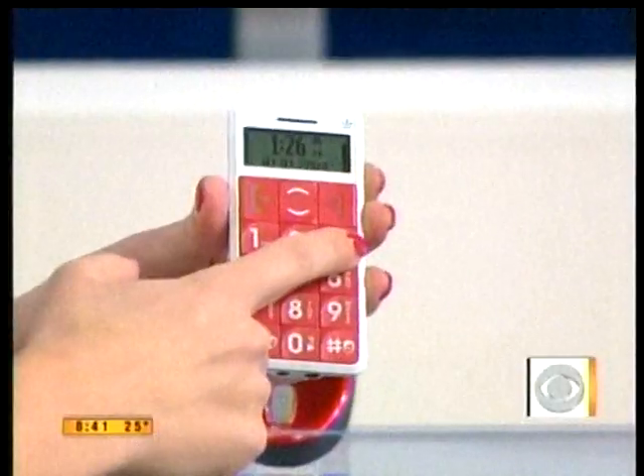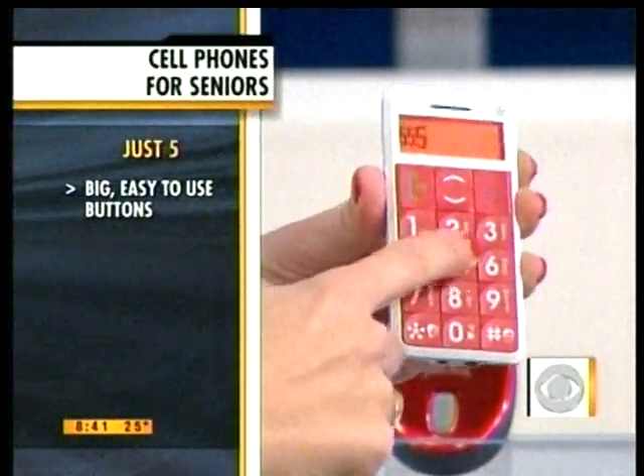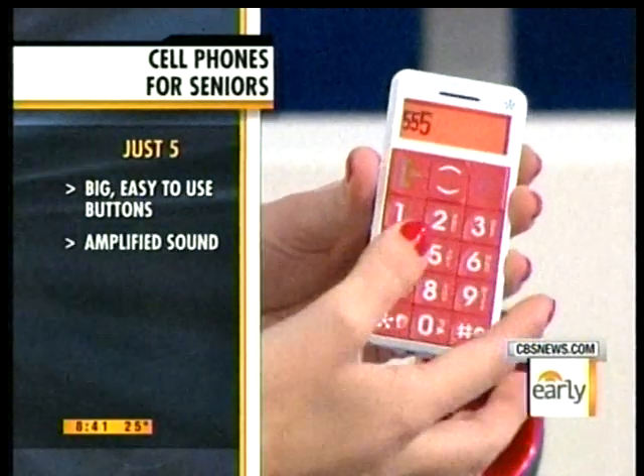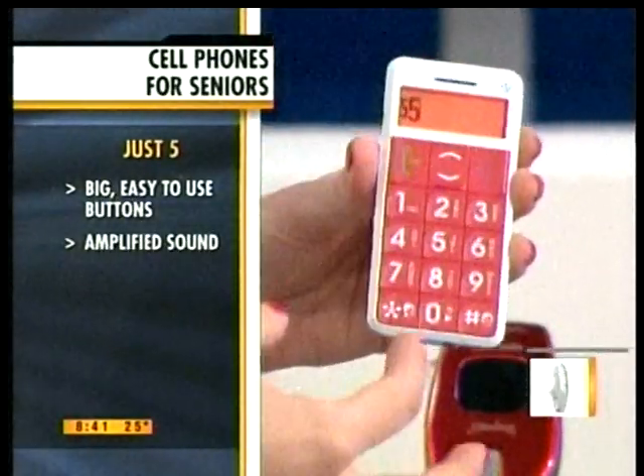This one has big numbers on it — this is the Just5, and it's really cool because it's geared towards older individuals. It also has voice confirmation, so when you're dialing it will actually speak it out for you, which if you have visual issues makes it very easy to map out the numbers. There are no frills involved here — it is what it is, which is a great phone.